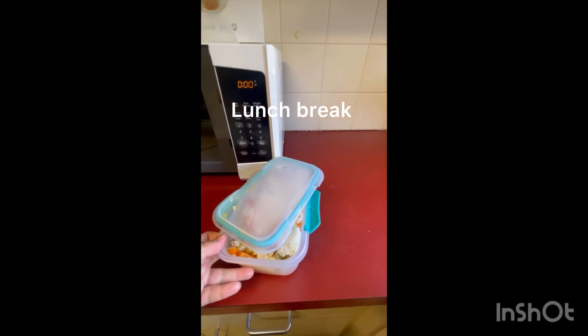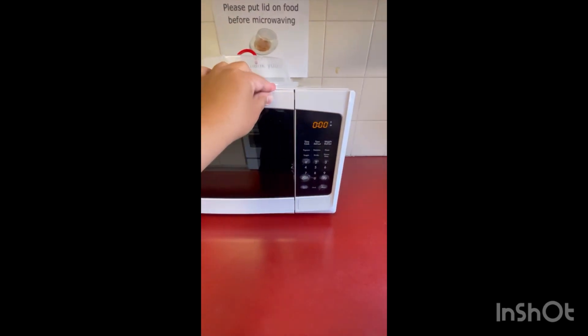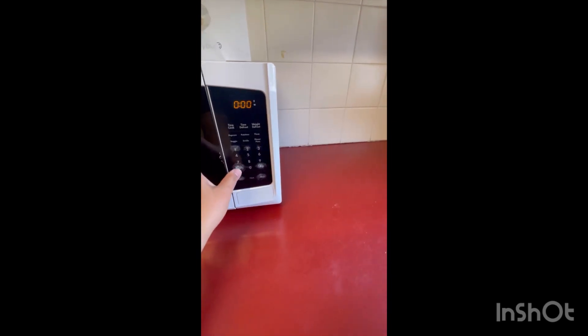Hi guys. Ito pala yung half an hour break ko — for 30 minutes hindi na ako makapag-work. Nandito na ako kumakain sa staff room.